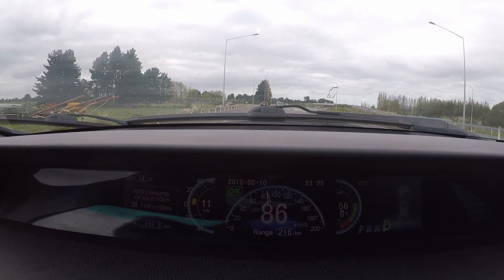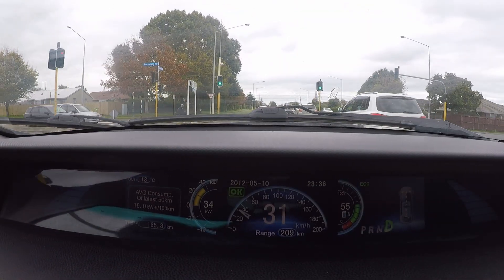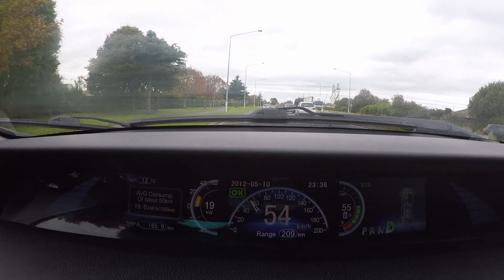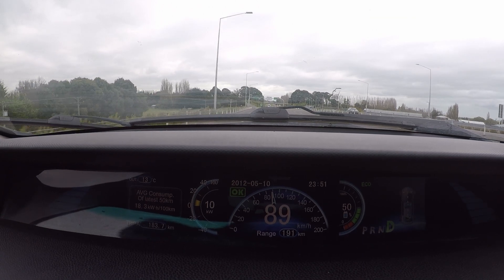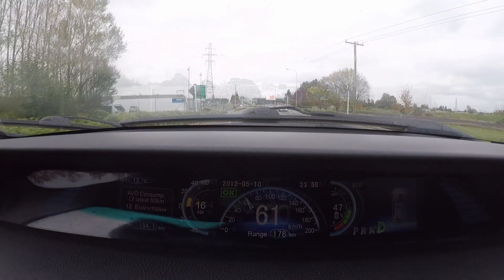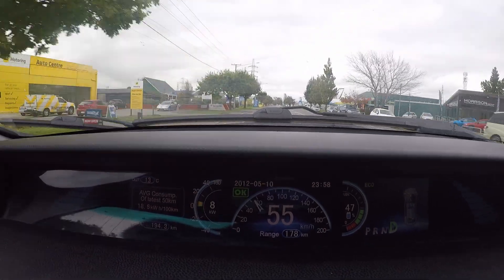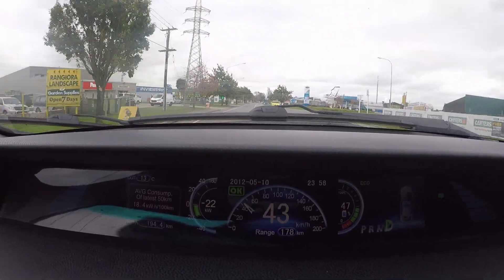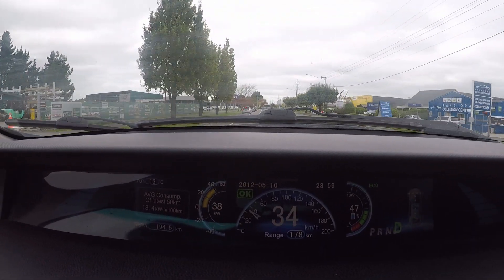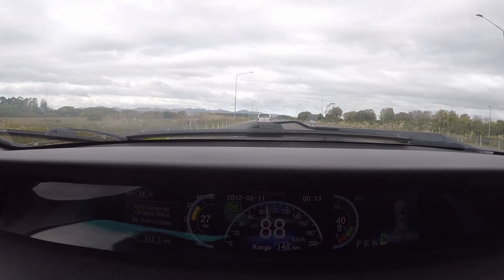At this point in the test we will take the motorway from Christchurch towards Rangiora. At the halfway point of our test we have reached 50% charge and have travelled 183km. After arriving in Rangiora we immediately turn around and head back to Christchurch. At 40% we have travelled 212km.